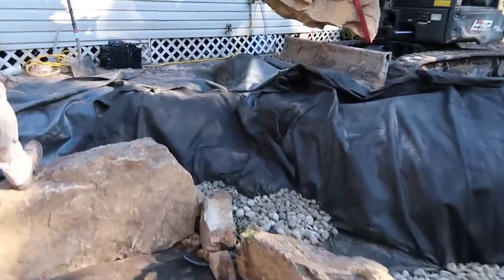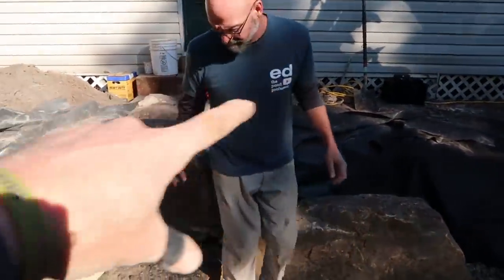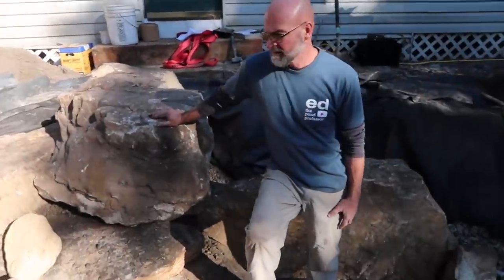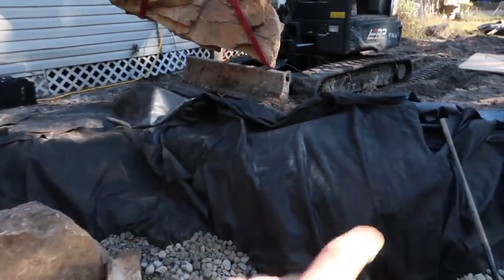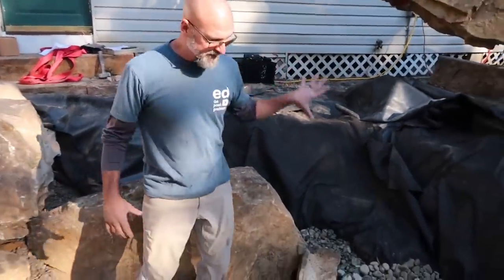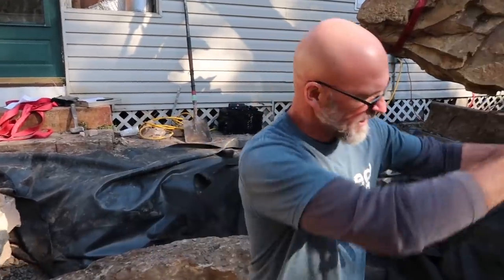Things are definitely piecing together. We got that big boulder just behind you that will kind of push people either left over the steppers or veer them the other way to go to the patio. Right now we've got this big rock right here that's really going to set this edge and start off our peninsula. We want that rock kind of diving down over in here, keeping as much width as possible inside the pond.